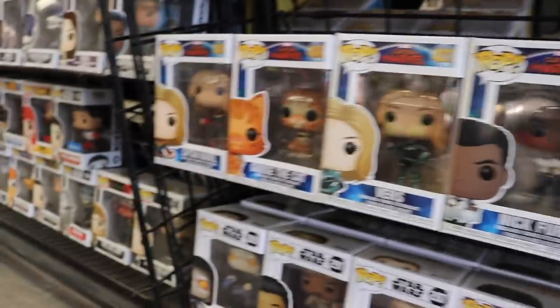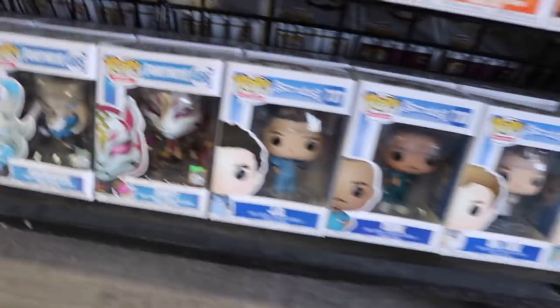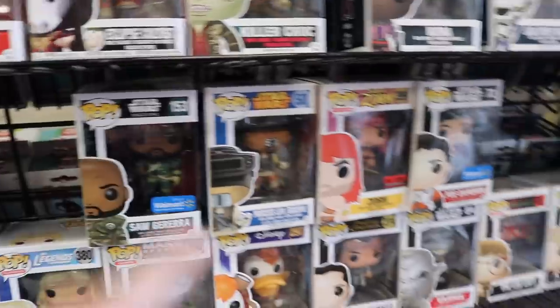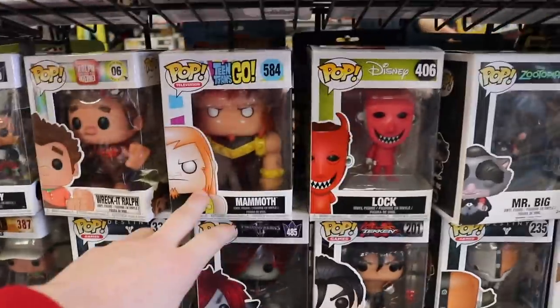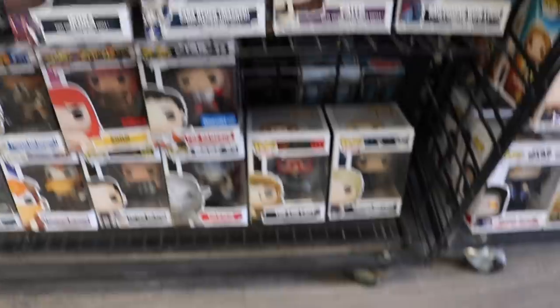Down here we've got Dragon Ball Z, Captain Marvel, then Emperor, Lando, Princess Leia, some more Fortnite ones, and Scrubs. I found the $5.99 rack, guys, and there are some pretty cool things here. We've got Saw Gerrera, Zorn, Princess Leia Boush, Atom Bomb, Ricochet Rabbit, the Mammoth, Wreck-It Ralph, Clone Trooper, Hawkgirl, Twin Peaks, and then a couple other really neat ones.